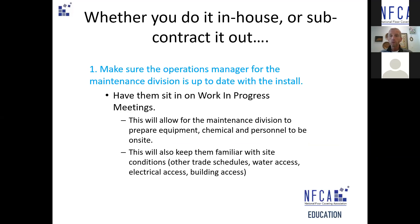My recommendation is this: whether you do it in-house or subcontract it out, number one, whoever is going to be doing or in charge of the initial maintenance, have them sit in the work progress meetings. This will allow the maintenance person or division to prepare the correct equipment, secure the correct chemistry, and have the right trained personnel on site when you say go. If you involve them early, this will also get them familiar with the site — where the water closets are, the electricity, whether it's fully intact or if they have to bring 300 feet of extension cord.